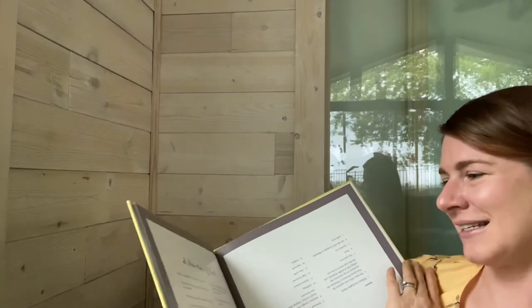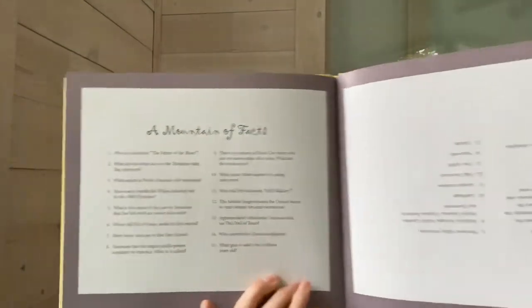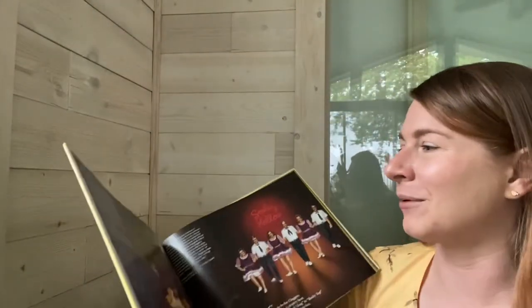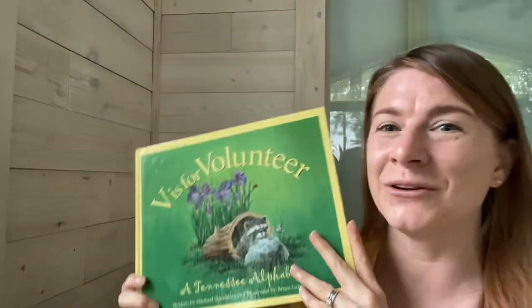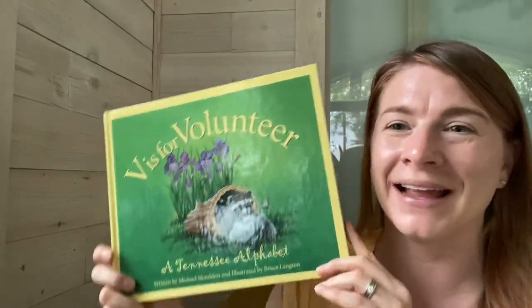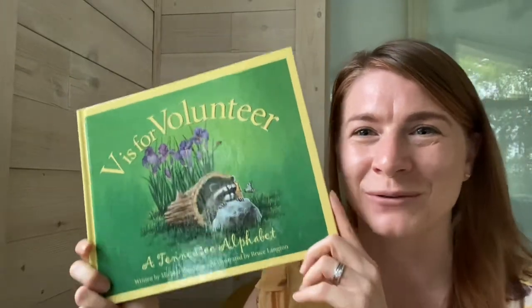That is the end. This book is so great. It has a mountain of facts in here, and there are all sorts of little interesting facts throughout this book. I think it's fantastic, and if you go to the library — you should volunteer to go to the library — and find out about Tennessee. Thank you so much for reading with me, friends. Go Vols! Bye!